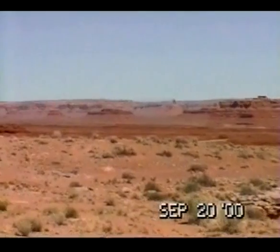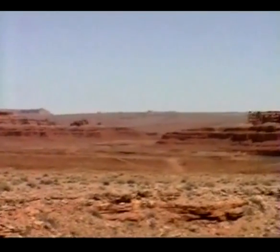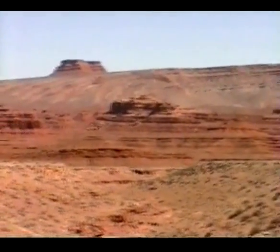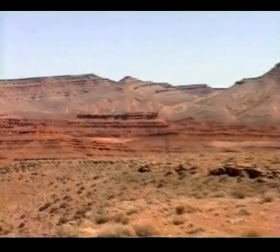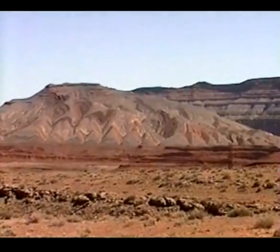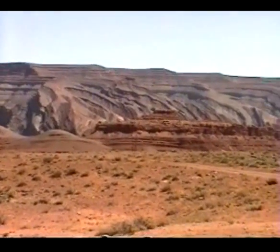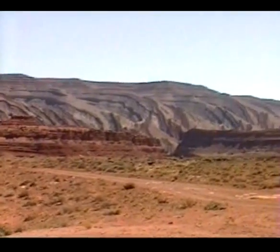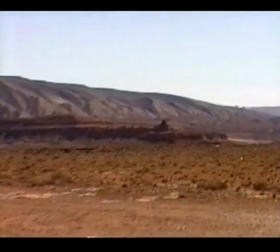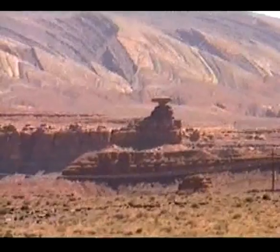We're heading south on Highway 163 in Utah. We're almost to Monument Valley. Just stopped to have some lunch — some real pretty scenery around, with colors on that hill. There's a little balancing rock over here somewhere. Here it is. What is that for a balancing act?